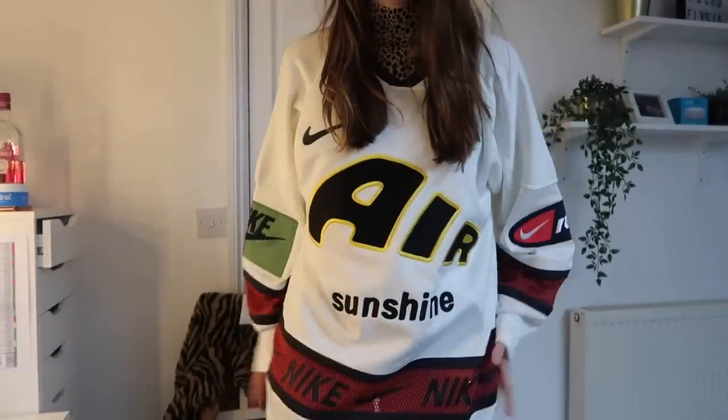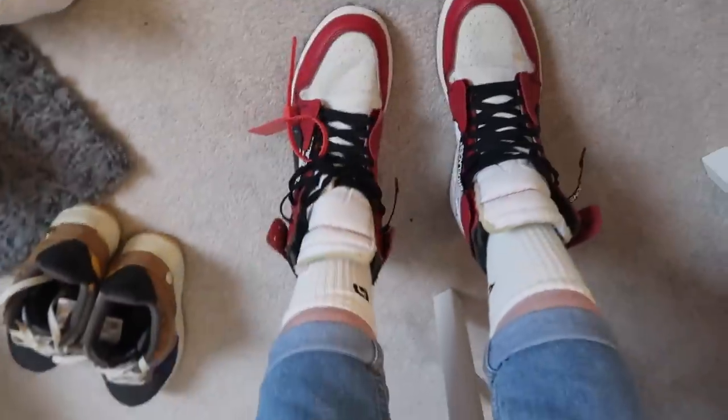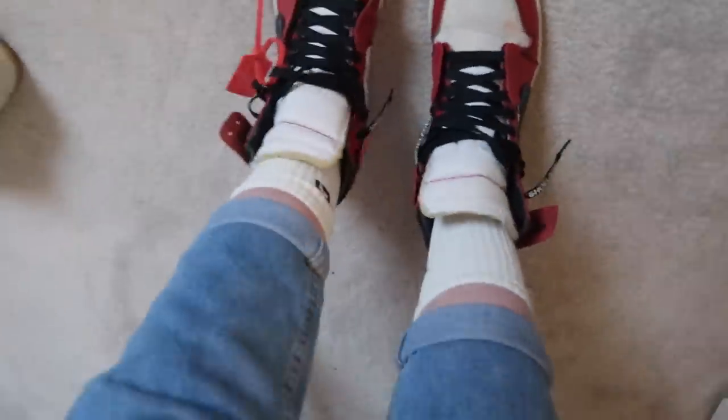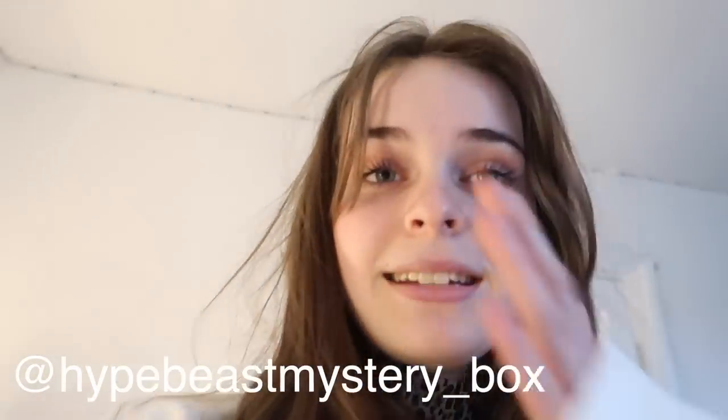I'm now going to put on a few of my favorite items and give you a little fashion show of some of the stuff you could get in a Hypebeast Mystery Box. This is the Nike x CPFM hockey jersey — it's more of a men's fit but still nice. And then we have the holy grails on the feet — that's what they look like on. Still got the Bape socks on as well. That's the end of the video! If you liked what you saw, go and check them out on Instagram and Depop — link on screen and in the description. Thank you to George and his brothers for letting me film this video, and see you in the next one. Bye!